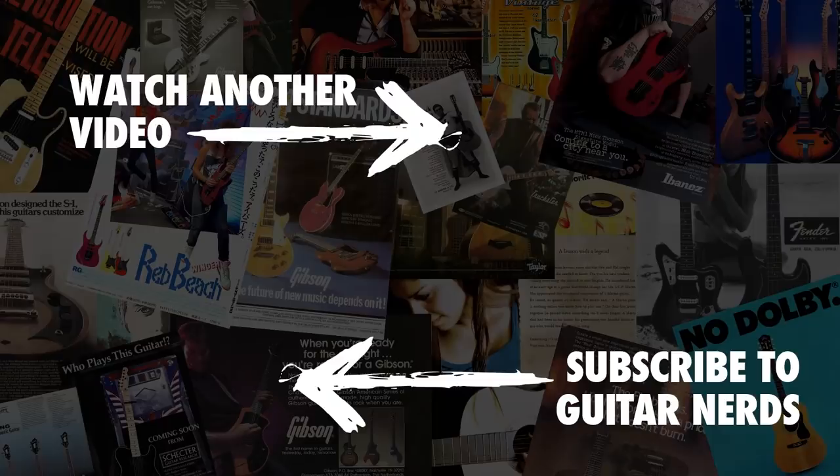So there you have it — five Gibson ranges that you've probably forgotten existed. But did we miss anything? Let me know in the comments below. If you like what you saw, remember to like the video and subscribe to Guitar Nerds for more videos coming really soon. Thanks very much for watching, and we'll see you next time.